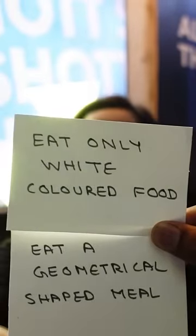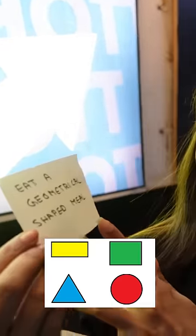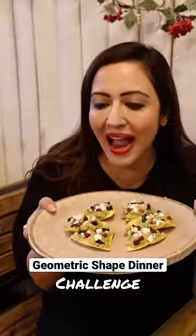Hi friends! Index card challenge में मैंने डिनर के लिए choose किया eat a geometrical shaped meal. अब ये खाने के लिए मुझे थोड़ा दिमाग लगाना पड़ा और जैसे ही मेरा दिमाग चला मैं पहुच गई अपने friend के cafe, Urban Street Cafe में, जहां पर पहली dish with a twist थी।